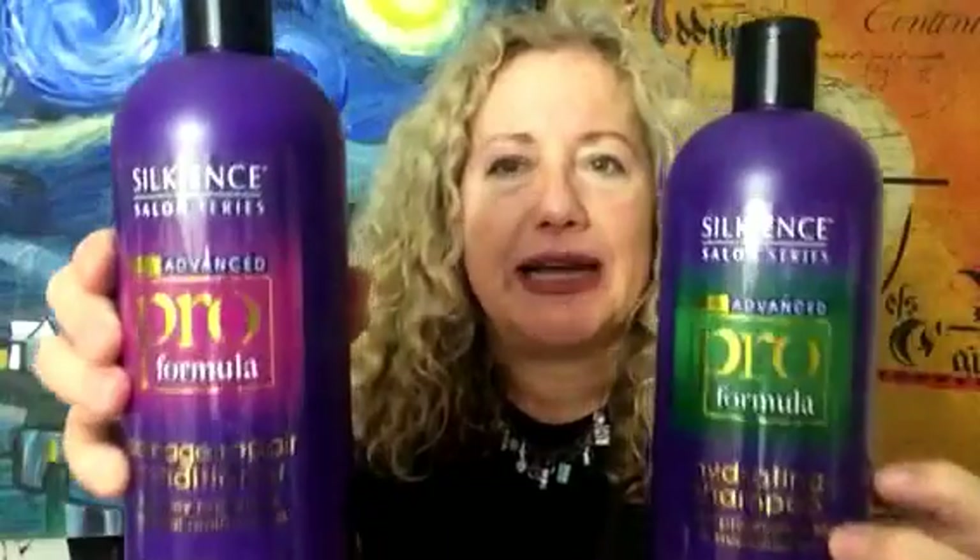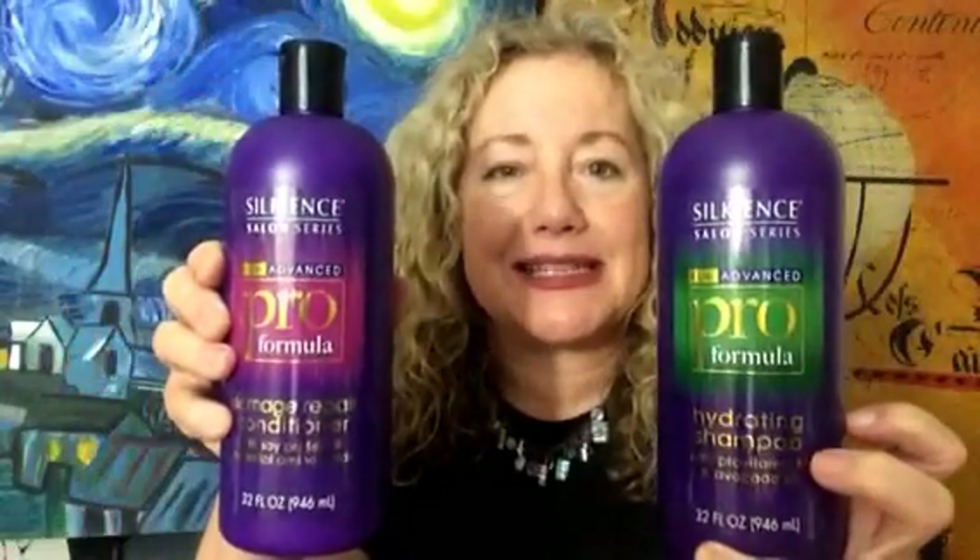Hey everybody, Cerebellum here again and I have for you another Dollar Tree haul. First of all, I found these incredibly huge bottles of shampoo and conditioner. These are Silky Ants, and they are 32 ounces each — big bottles. I tend towards dryness with my curls, so we'll see how this works for me. I did see somebody trying to sell a set of these on eBay for $35, so good luck to them — that's quite amazing.